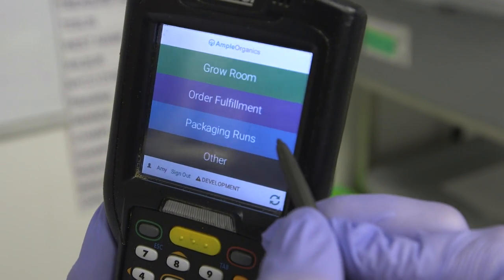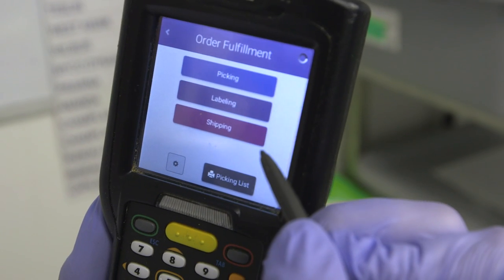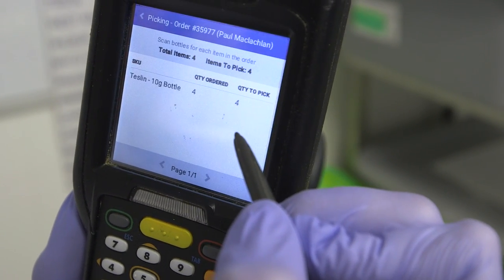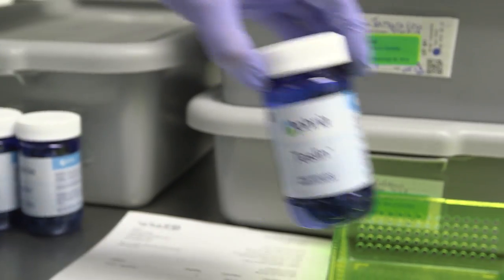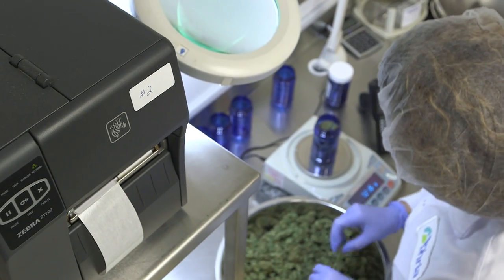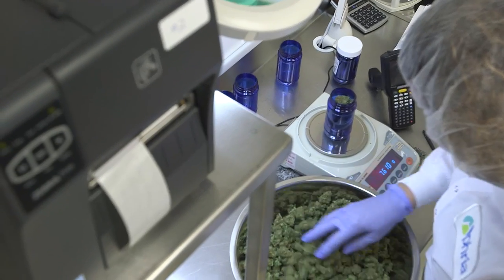If you look at something like a bottling process within a facility and we're talking about 10 gram bottles, an employee will take that bottle and set it onto a scale. They'll simply scan the front — that'll read the tare weight of the bottle directly into our system immediately. They can then add the product to the bottle to fill it to 10 grams and scan the scale again.